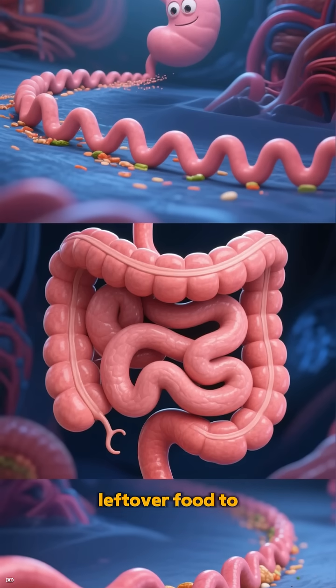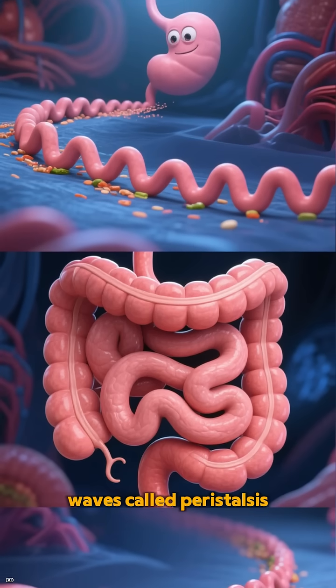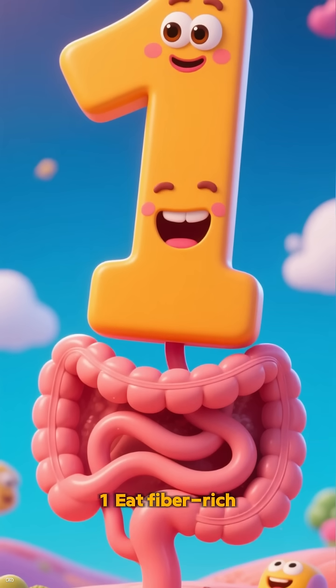I also move leftover food to the large intestine via muscular waves called peristalsis. Here's how to care for me: one, eat fiber-rich foods.